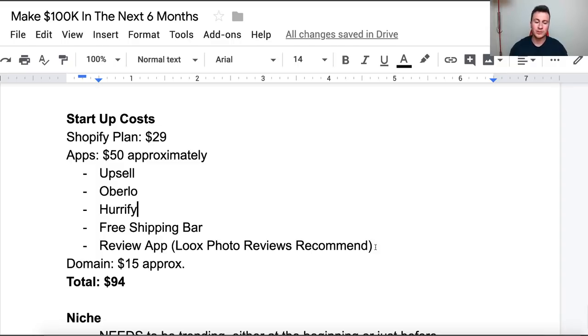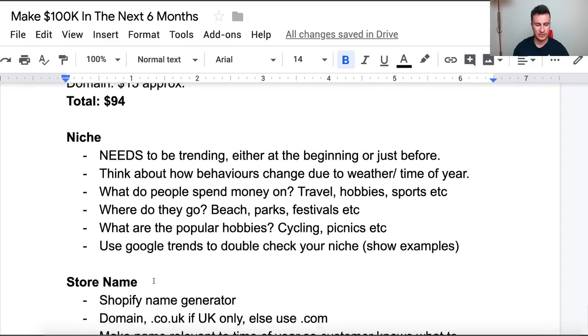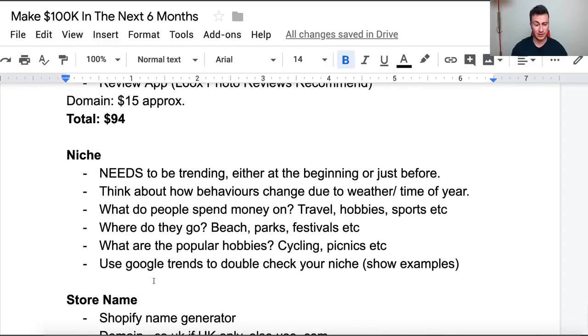We're trying to build something professional here, so we want a professional domain — our own name with a .com or .co.uk, which we'll talk about later in the video. So those are your startup costs.